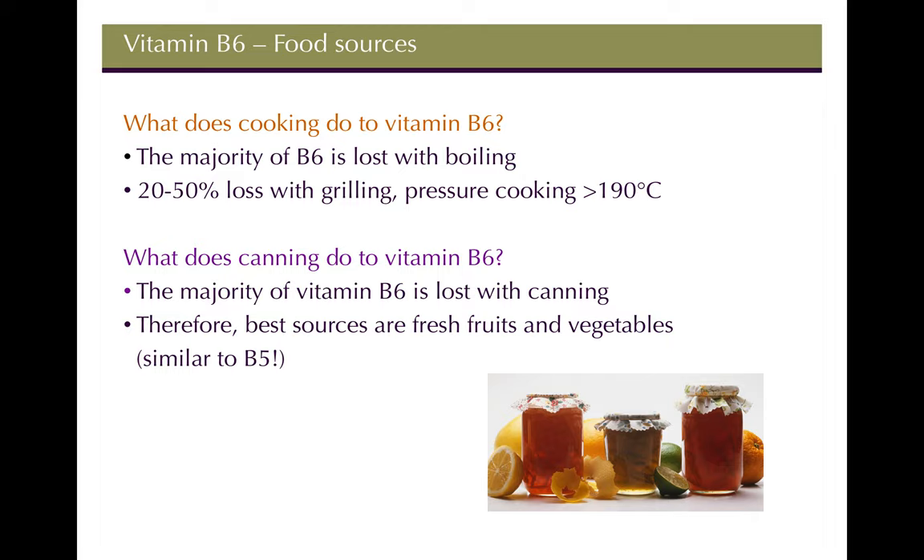Cooking effects on B6: much is lost with boiling, leaching into water without being destroyed. However, temperatures above 190°C will cause actual degradation of the vitamin itself.